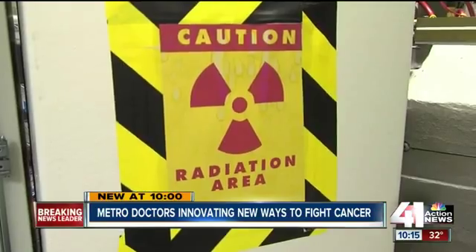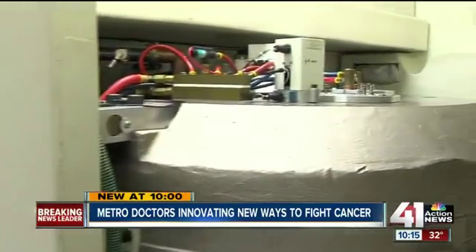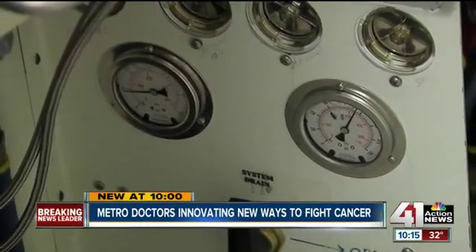These are basically huge cement barriers that contain the radiation. This is called a cyclotron, but what's new is how they're using it.